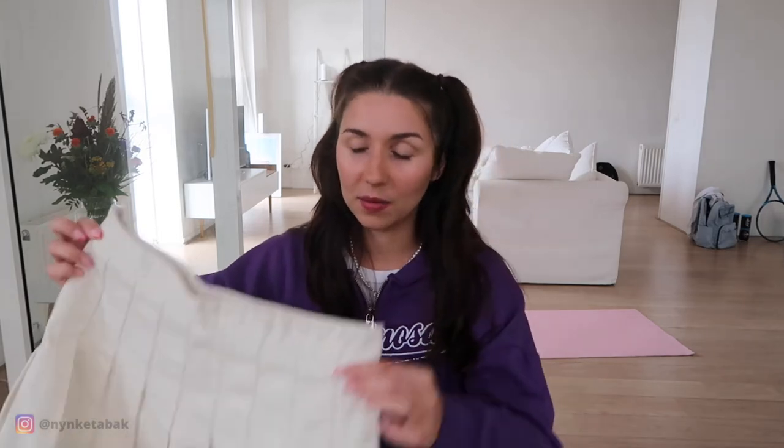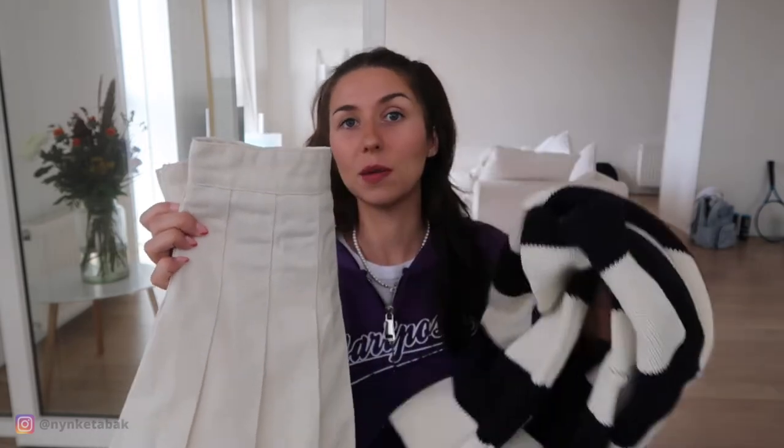I might have to hem it, which is so annoying. Brandy Melville used to be one of my favorite stores because I fit all their bottoms, but lately I never fit their bottoms anymore — I feel like they made them bigger, which is a shame. But I'm still really happy with this skirt because it's the same cream color and I think it's a great match. Can't wait to style this for fall.